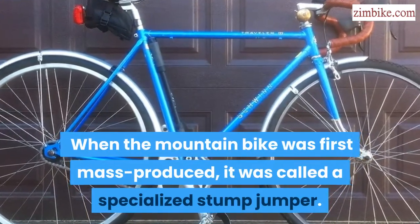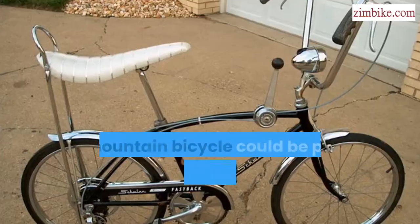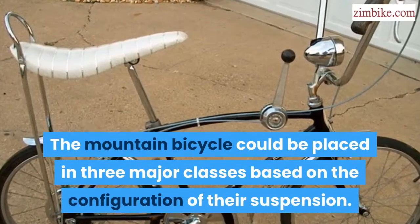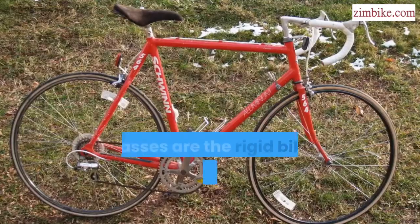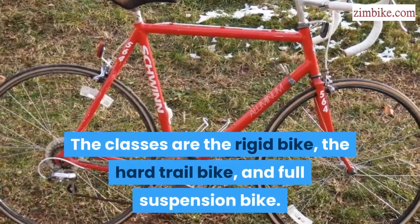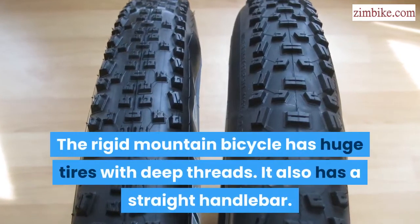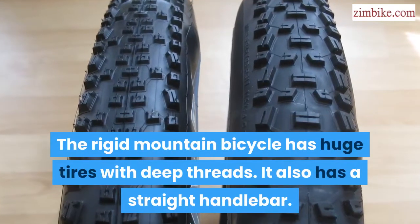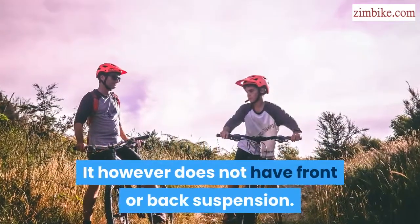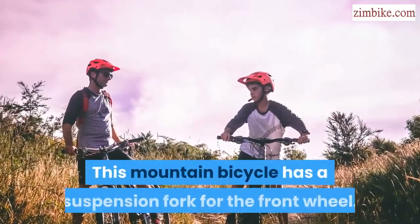When the mountain bike was first mass produced, it was called the Specialized Stump Jumper. The mountain bicycle can be placed in three major classes based on the configuration of their suspension: the rigid bike, the hard tail bike, and the full suspension bike. The rigid mountain bicycle has huge tires with deep threads and a straight handlebar but does not have front or back suspension.